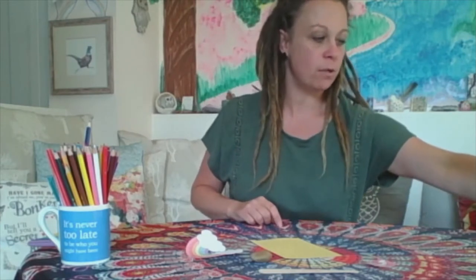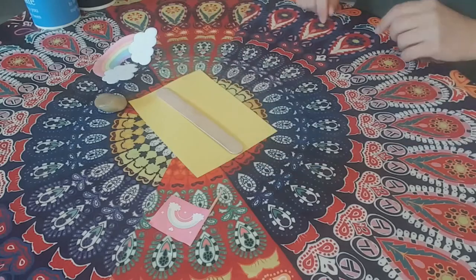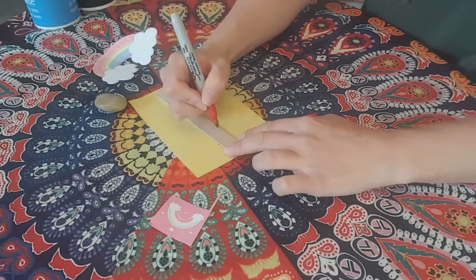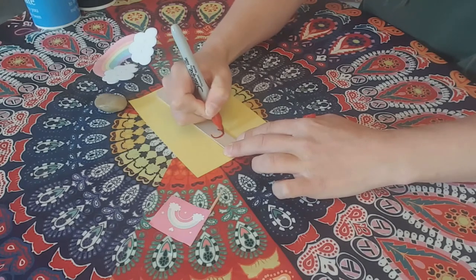I think the first thing I'm going to do is the lollipop stick. I chose the rainbow colours to write 'creative' because rainbows are quite a good thing to do — they always cheer you up, don't they? So I'm going to take my red pen and put the C for creative to start it off. And then I'm going to take my orange and do an R.